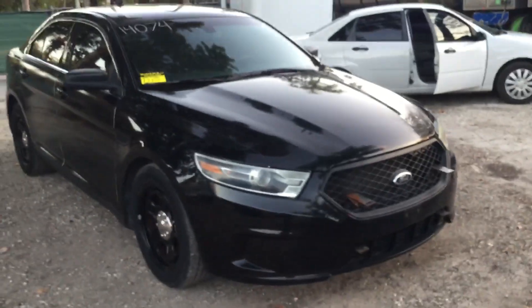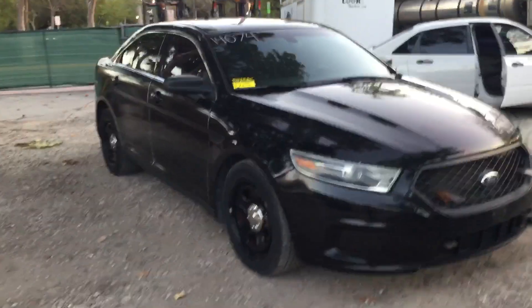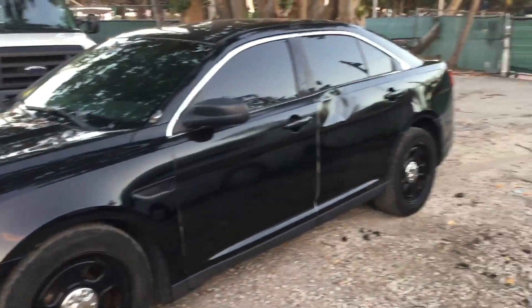The body is straight. It's got minor dents and scratches and shows normal wear and tear. I think I saw a pretty big dent on the driver's side rear door, but other than that the body is nice.